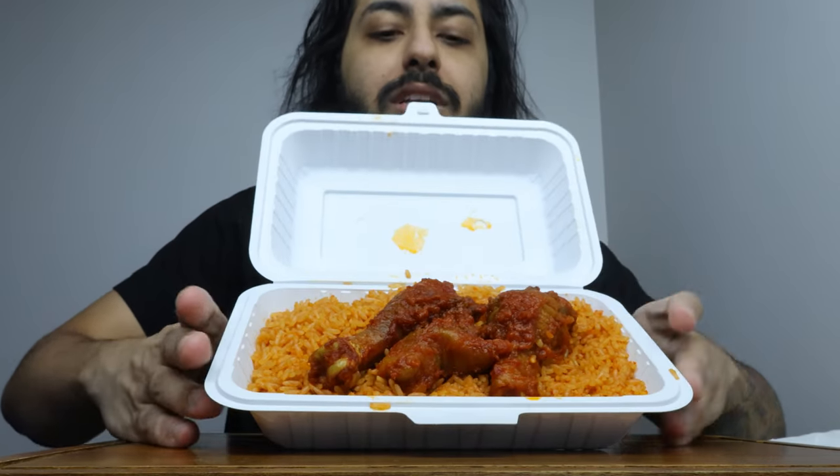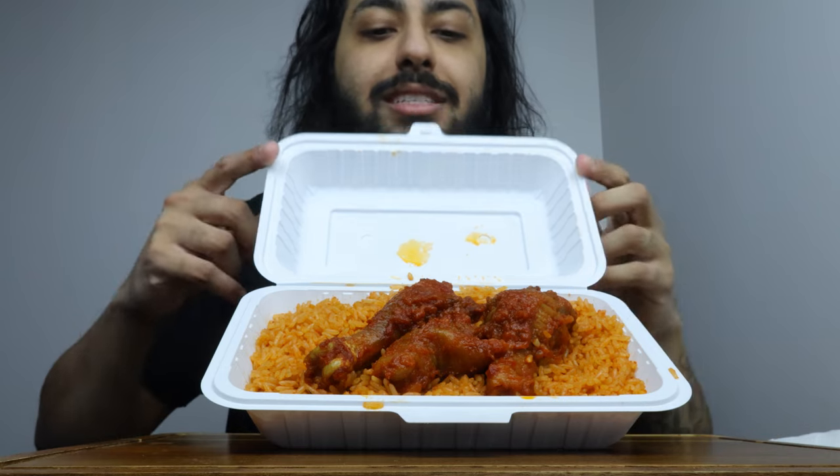I'll say two things. First, the customer service in this place was really nice — like they're really nice. All of them said bye to me when I left. That's the first time I've ever been somewhere where everyone said bye to me. There's only three people in there. But two, this was $20. I don't personally, from looking at it, think this is like $20, but we'll see what it tastes like.